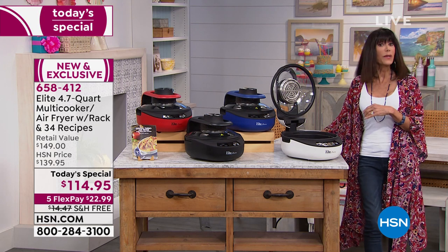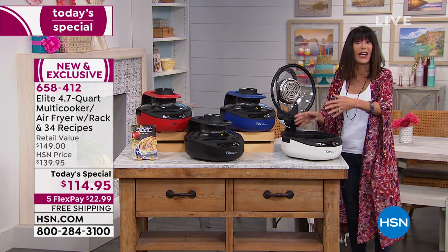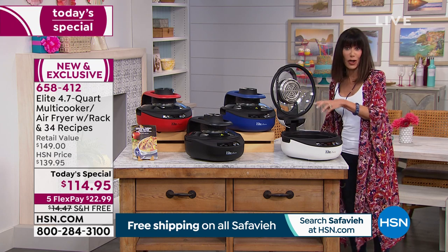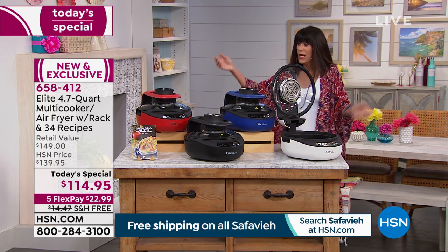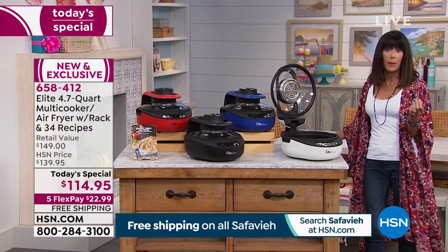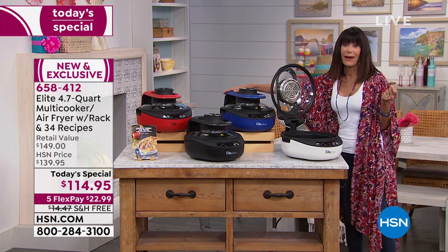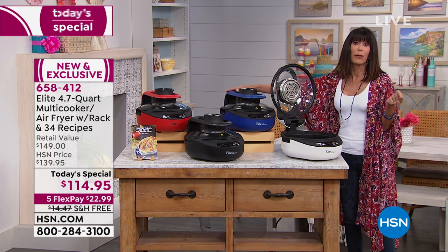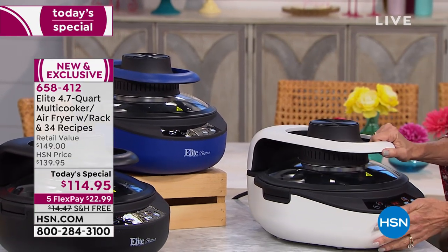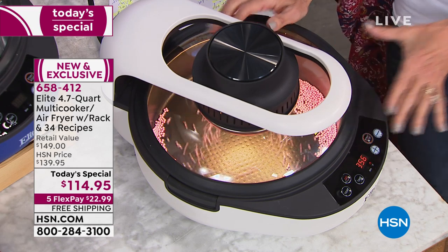Maybe it's just you and your husband or maybe you're by yourself — you don't have to use the entire capacity. Whether you're making just one egg or a small portion, know you can also make larger portions. All you have to do is choose a color: red, black — which is in the lead — navy blue, or white. It makes a great housewarming gift or wedding gift too.